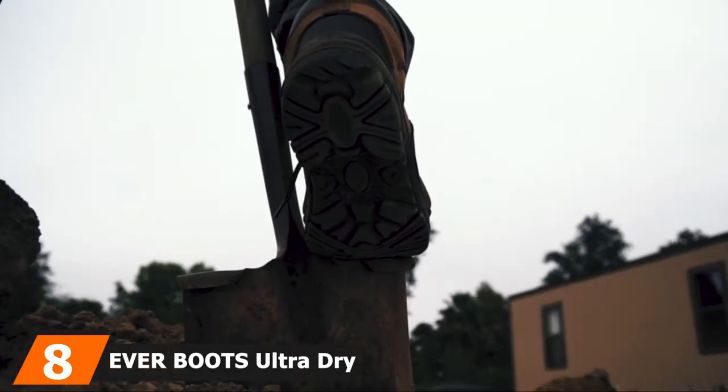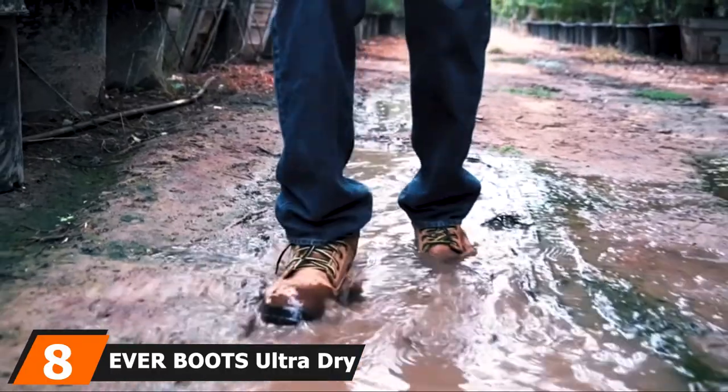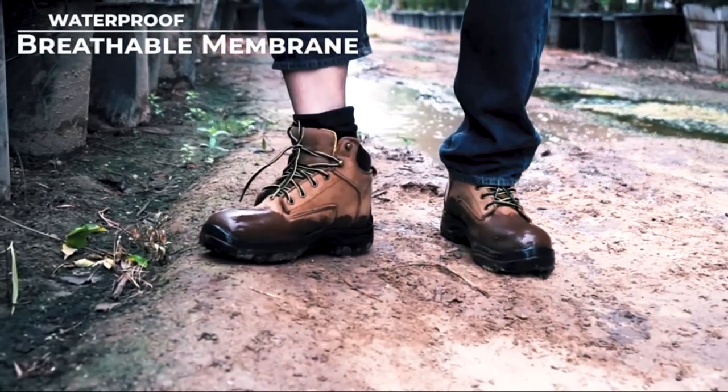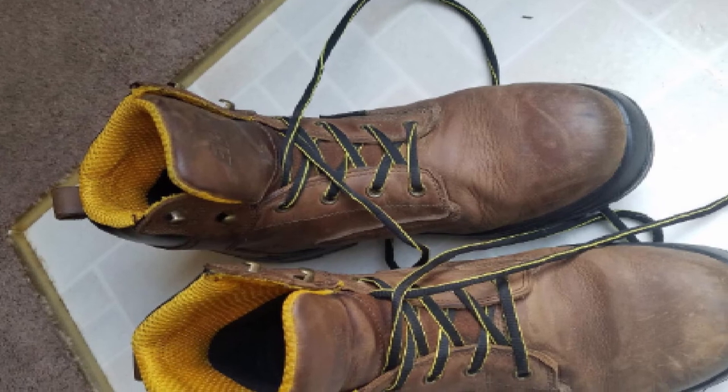The number eight position is held by Everboots Ultra Dry Roofer Boots. If you're looking for some cheap roofing shoes without wanting to compromise on quality, then these Everboots Ultra Dry Roofer Boots might just be the way to go. They perform extremely well on all kinds of roofs including metal surfaces.